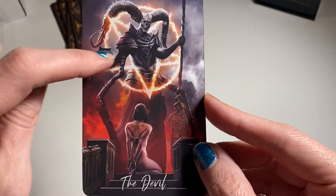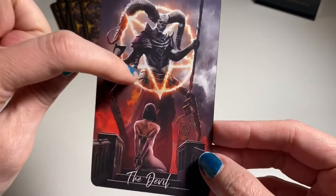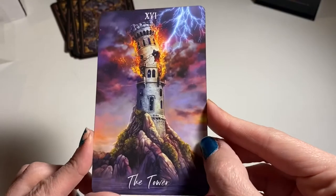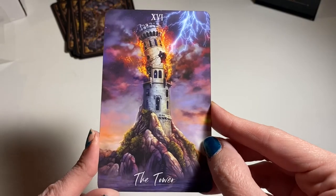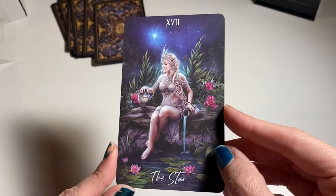It looks like the Devil has like a human arm on one side that's kind of changing, and then he's got these tentacles coming out — really striking. The Tower. I don't know who the artist was for this, but it's gorgeous. The Star — I've seen this card.